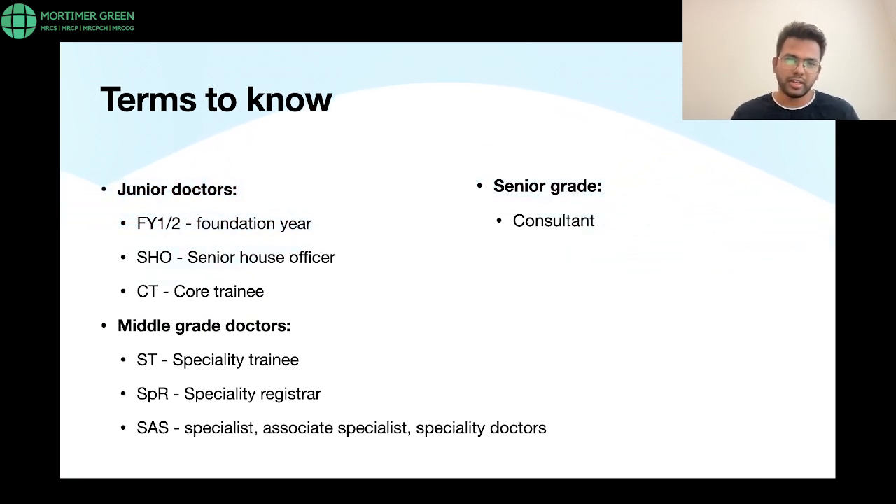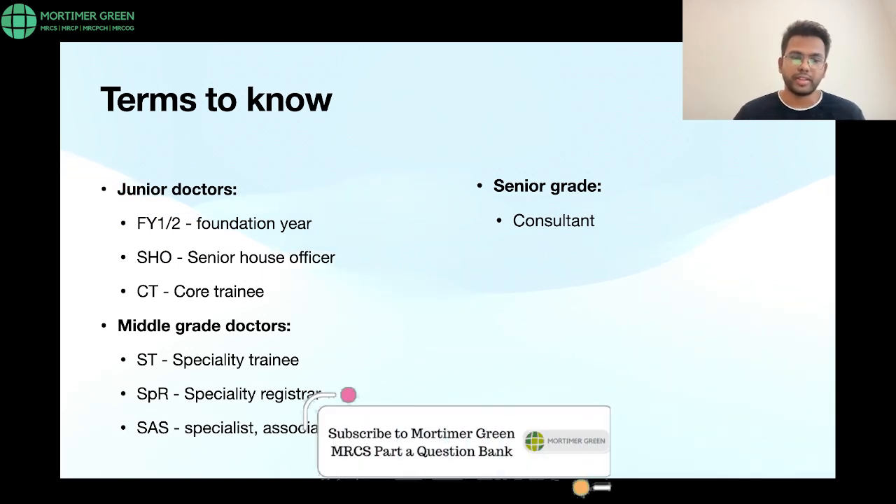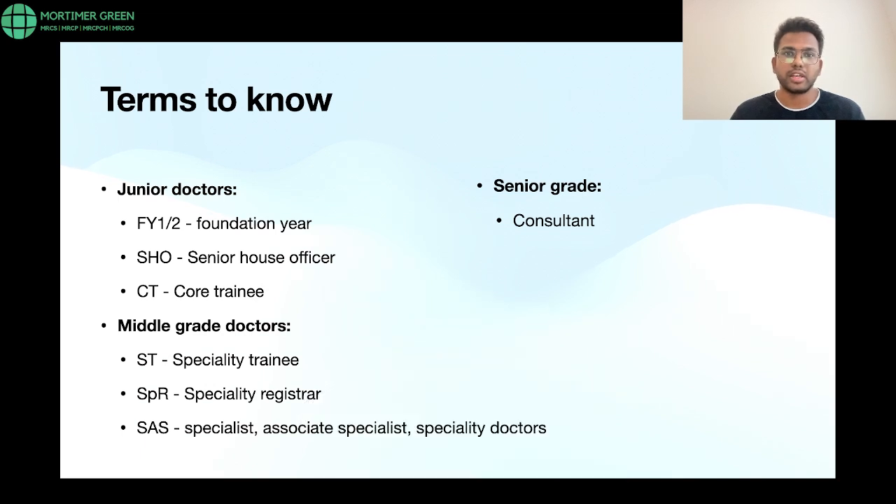They have some experience in the surgical branch as well. Then come the middle grade doctors — people who have chosen a speciality and are experienced in it. These are equivalent to doctors who have finished their MS general surgery and are coming to train in the UK. Key terms here: ST is specialty training, SpR is specialty registrar, and SAS grade doctors are your specialist, associate specialist, and specialty doctors.